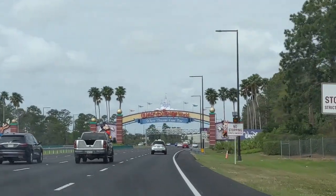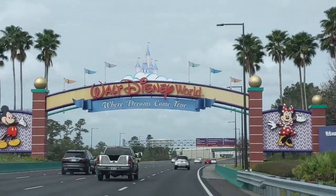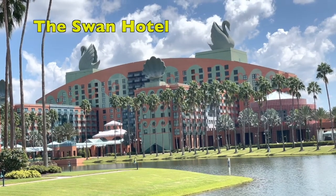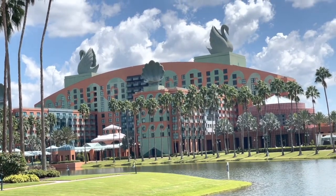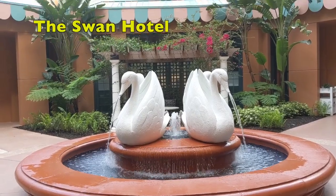The very first hotel review we ever posted was of the Swan Hotel on Walt Disney World property in Orlando. We were actually staying there in March 2020 when the pandemic was declared in the US and Disney World shut down for what we thought at the time would just be two weeks.